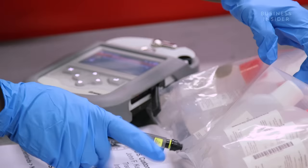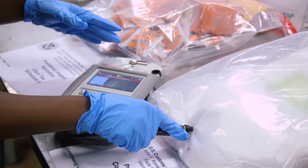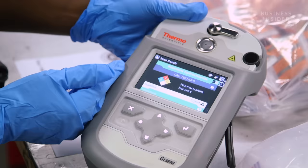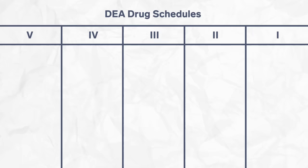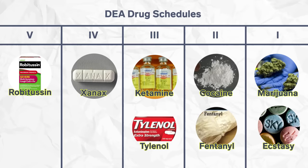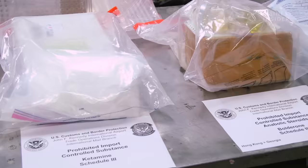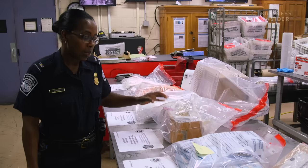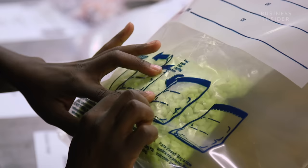Muriel tests the drugs with a spectrometer called a Gemini. Using lasers, the machine can pierce through packaging and identify what the drug is inside. In one test, it identifies ketamine — used as a horse tranquilizer and painkiller. Muriel labels drugs based on the DEA's drug schedules: Schedule 5 being the lowest potential for abuse, like Robitussin, and Schedule 1 being the highest, like ecstasy. Packages flagged include GBL from the Netherlands, steroids from Hong Kong, carisoprodol from India, and tramadol from Singapore. Any scheduled drugs are seized.